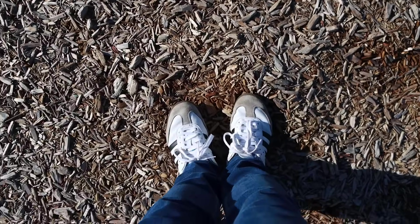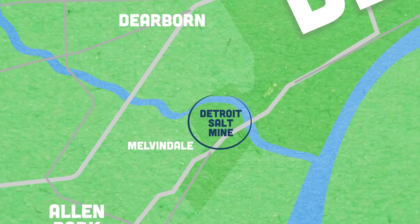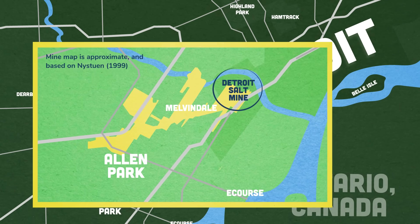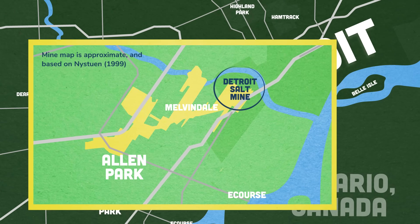Right now I'm in Allen Park on a very windy day, and almost a quarter mile underneath my feet is the Detroit Salt Mine. It starts in southwest Detroit and includes more than a hundred miles of tunnels and more than two square miles of the city and its nearby suburbs. So it's huge.